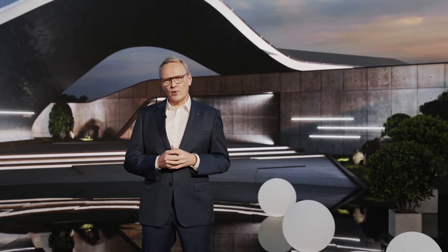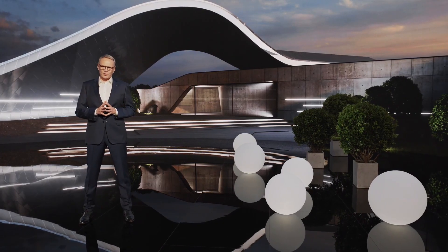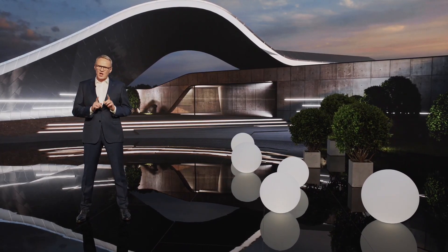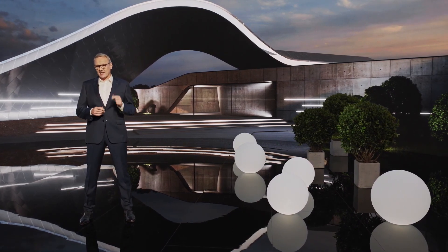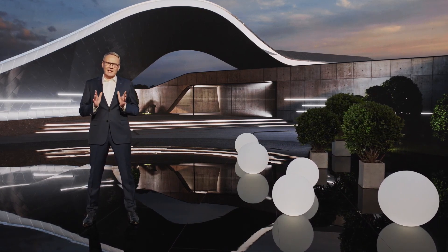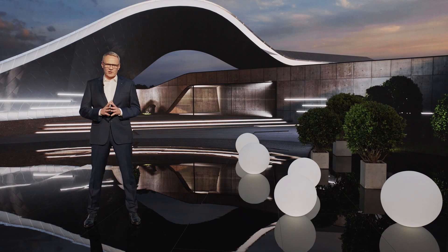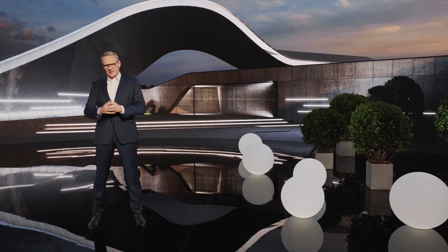Ladies and gentlemen, China's mobility trend is strongly linked to the smart car, incorporating connectivity and automated driving functions, and one day in the not too distant future, leading to fully autonomous driving. All this represents a major opportunity for Volkswagen. Nowhere else in the world are customers as sophisticated and tech-savvy as here in China.